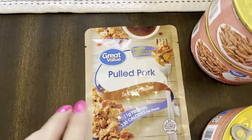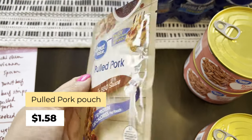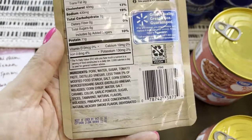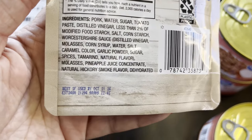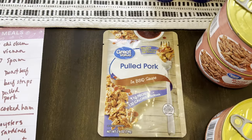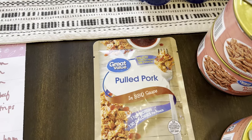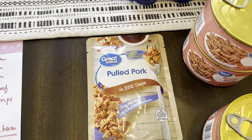I decided to get one of these because I haven't tried it either — it's pulled pork in barbecue sauce in a packet. I was trying to look online for the expiration date but couldn't find it, so I got one. You can see it expires October 21, 2024, which is just over two years. If I like it, I'll grab more, because it's a nice variety — pulled pork already in barbecue sauce.